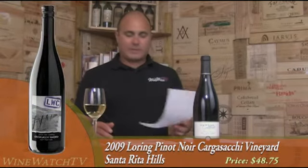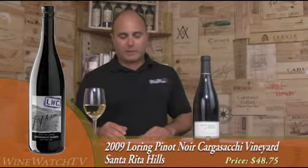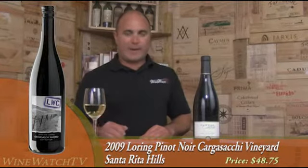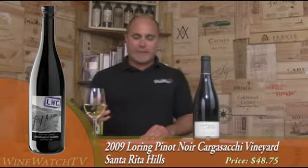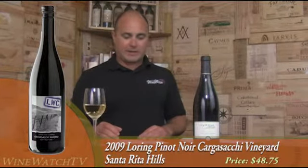The Loring Pinot Noir Cagasagi Vineyard from the Santa Rita Hills — we just like to say that vineyard name. This wine has a lovely, pretty bouquet of fresh flowers, exotic oriental spices, and a good amount of black raspberry and black cherry fruit. Very aromatic on the nose, very California. Big and chewy style of Pinot Noir with lots of jammy black cherry and black raspberry fruit, but still has nice zesty acidity and lovely floral and exotic spice coming in on the finish.